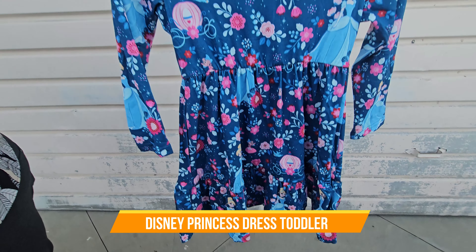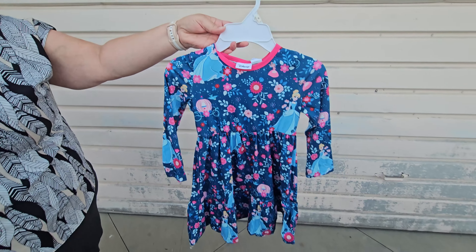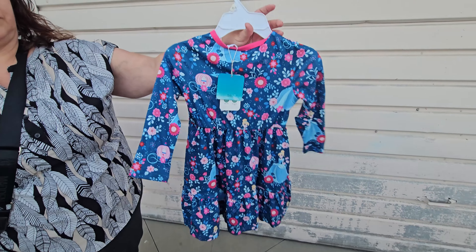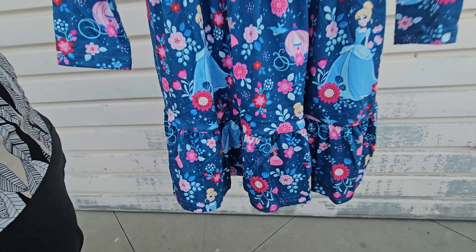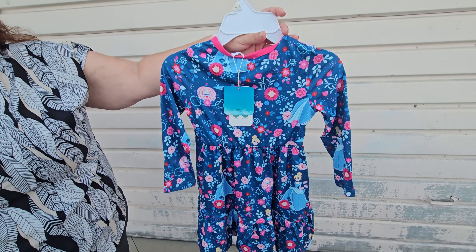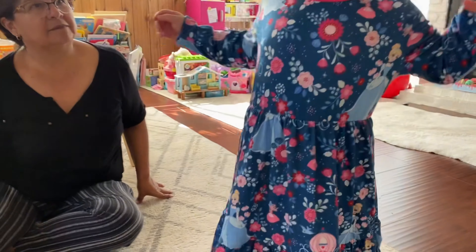Today we're going to look at a toddler dress. They have different designs, colors, and characters. This is a two to six years old size range. We're going to try it on and see how it looks. The fabric is very stretchable, nice, comfortable, and easy for your kids to fit in.